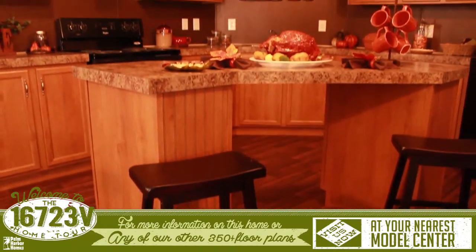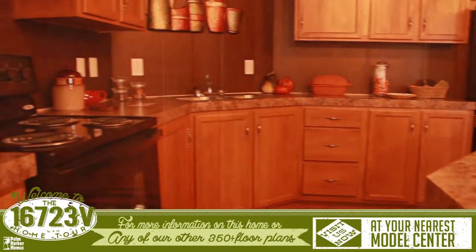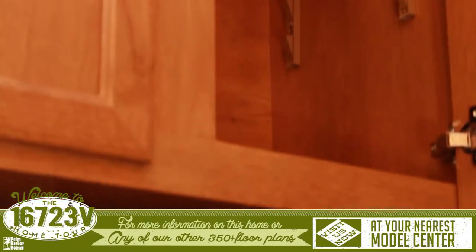The kitchen features a custom C-shaped island, plenty of countertop space, hidden hinged cabinet doors, and adjustable shelving.